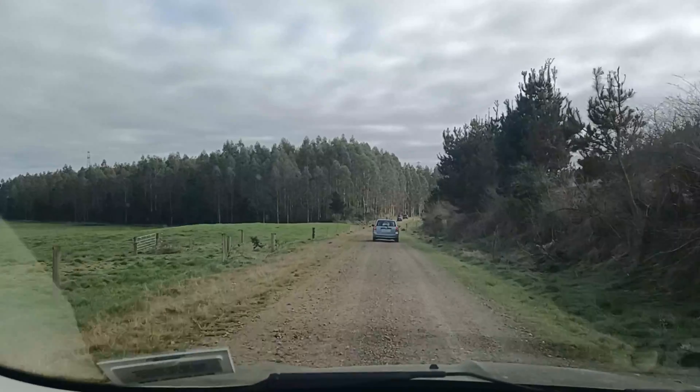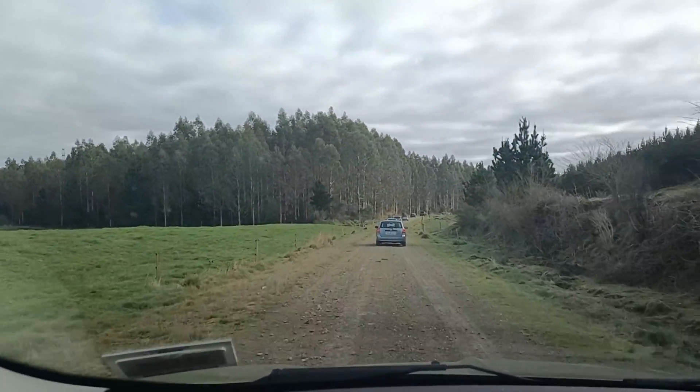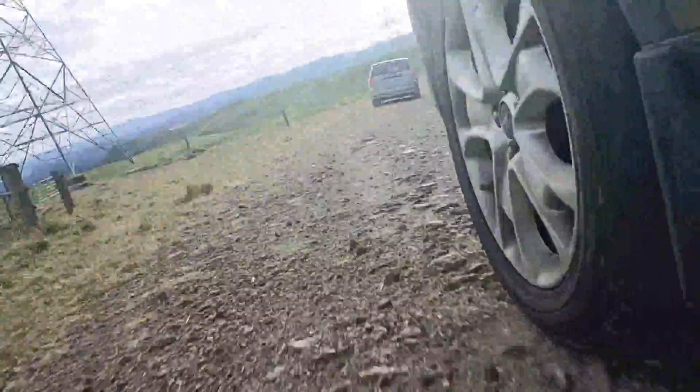We're heading into the forestry where we'll find the obsidian. So here we are, we're at the obsidian place. It's just been freshly logged, as you can see with all the trees in the background — hence the hard hat.